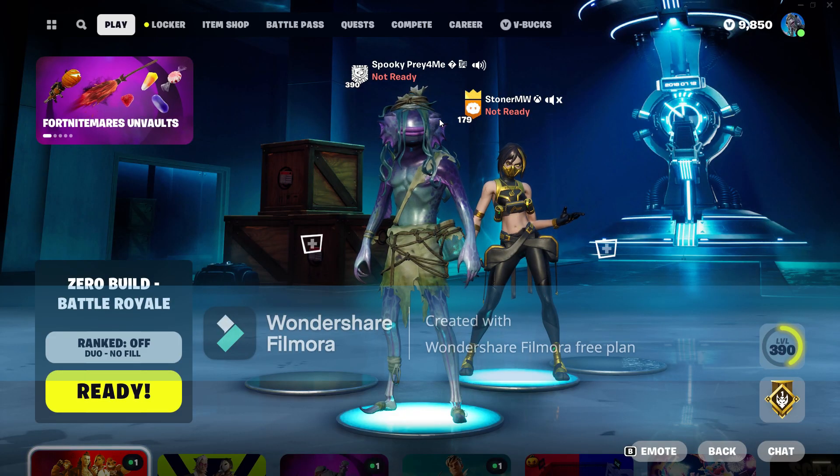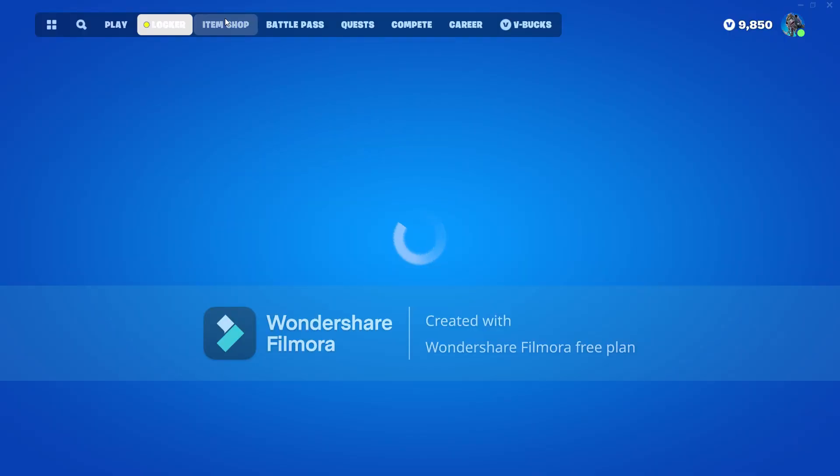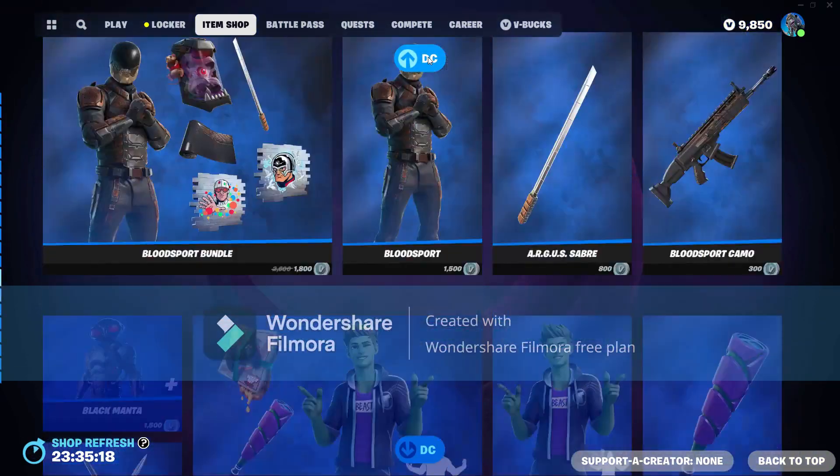Welcome back to another video. In today's video I'll be showing you guys the item shop, so let's check it out — hopefully it's decent. Let's see what we got.